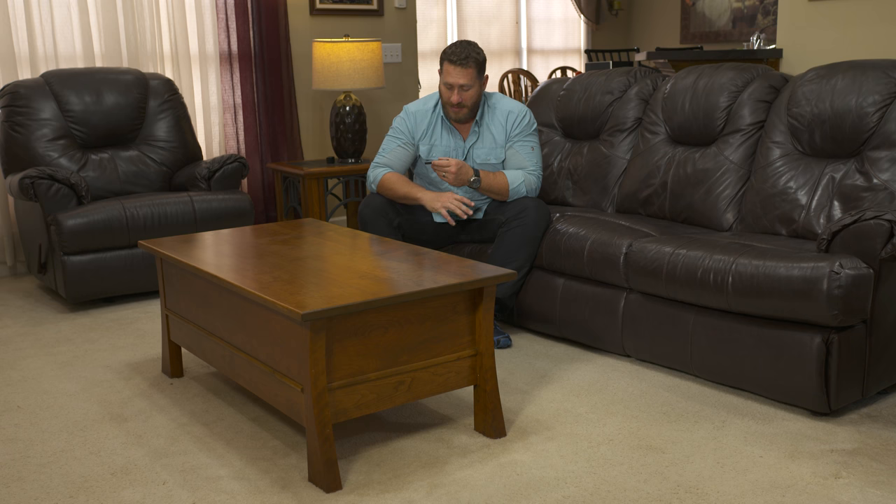The appearance is perfectly seamless. It doesn't stand out and does not draw attention to itself. Nothing about this coffee table says, 'I have weapons in me.' This is not an item that would draw the eye of somebody coming into my house unlawfully.